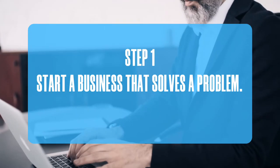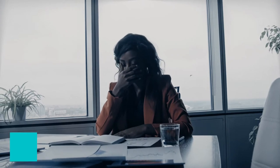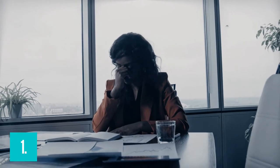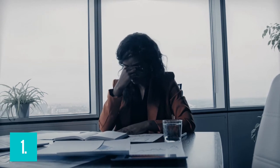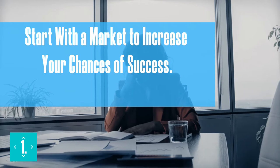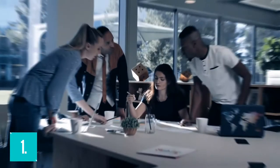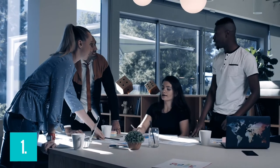Number 1: Start a Business That Solves a Problem. The majority of people who are just getting started make the mistake of looking for a product first, then a market. Start with the market to increase your chances of success. The key is to discover a group of people who are looking for a solution to an issue but are having trouble finding one.